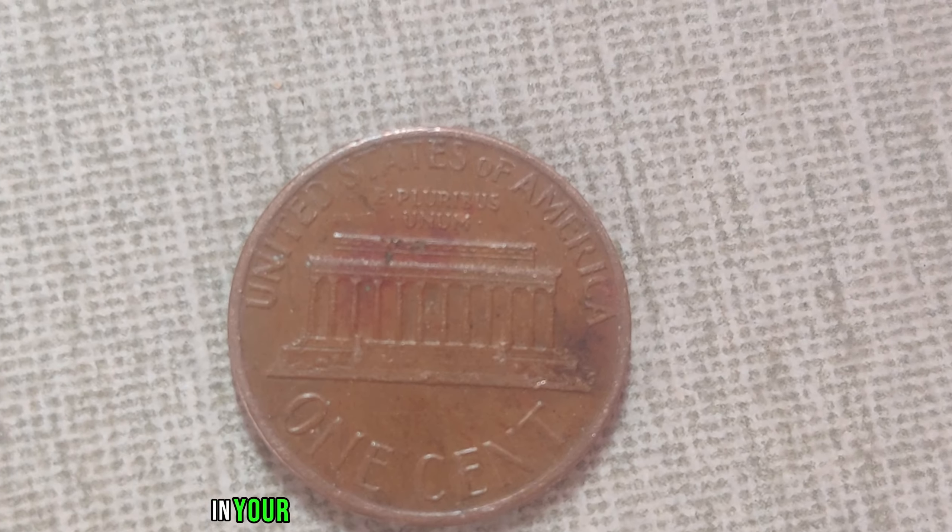In the world of coin collecting, sometimes the most unassuming pieces hold the most astonishing value. Today, we delve into the story of the 1987 No-Mint Mark Jefferson nickel, a seemingly ordinary coin with an extraordinary tale. For decades, numismatists have combed through countless coins searching for that one elusive treasure. In 2006, the discovery of a 1987 No-Mint Mark Jefferson nickel sent shockwaves through the collecting community. Only a handful were ever minted, making it an incredibly rare find — one sold for an astonishing $1.4 million at auction.